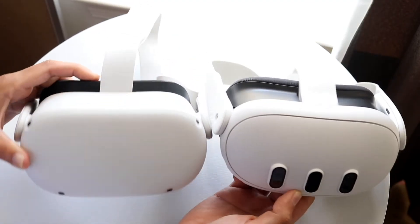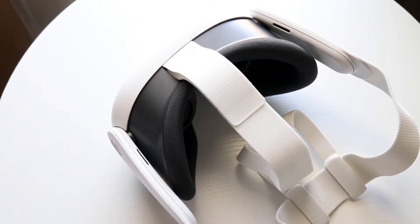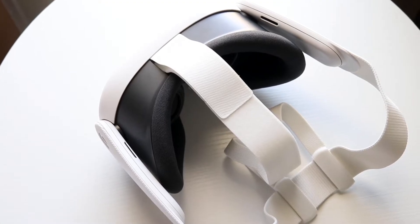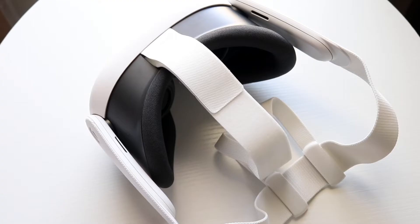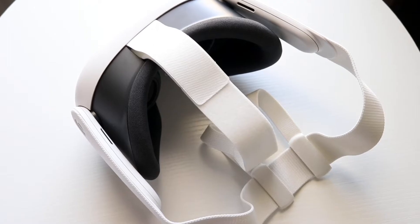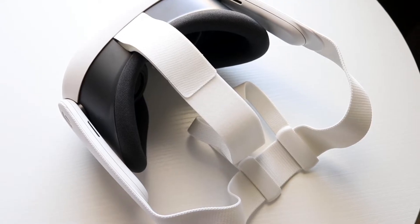In my experience, anytime those specific applications aren't fully working, it's usually because they're not compatible with the new hardware. So go ahead and update that headset to the most recent version of the MetaQuest software — that will usually end up fixing the problem. If not, try restarting the headset by holding down the power button.